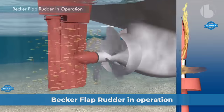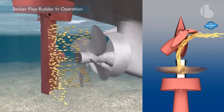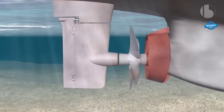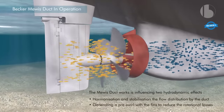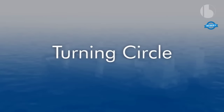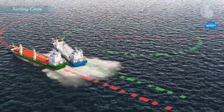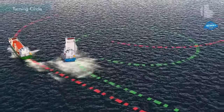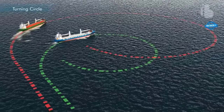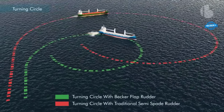The Becker flap rudder is a highly effective propulsion system component that offers improved maneuverability and control for ships. Regarding its turning circle, the Becker flap rudder can improve a ship's turning circle. By using the flap to create more force, the rudder can turn the ship more quickly and with greater precision. This means that the ship can execute turns more efficiently, reducing the amount of space needed to complete a turn and improving the ship's overall maneuverability.